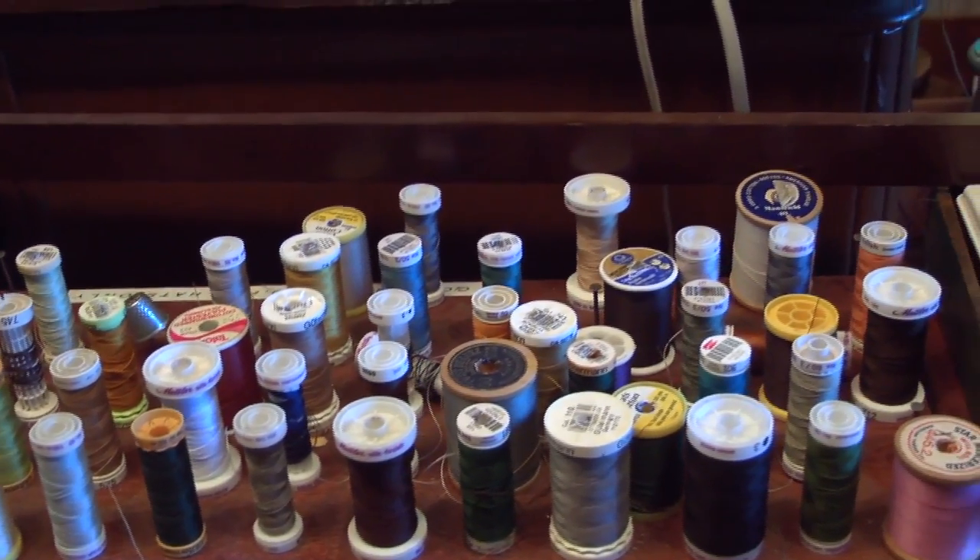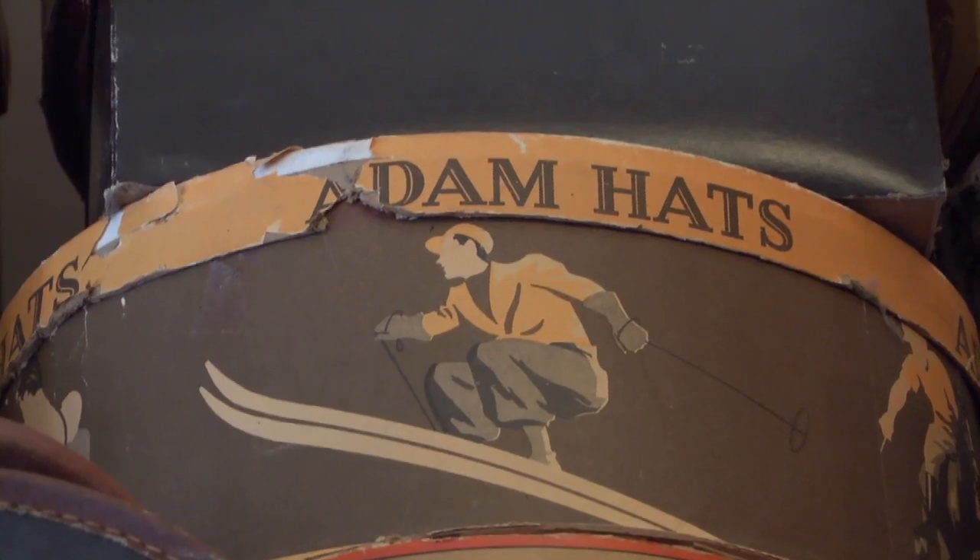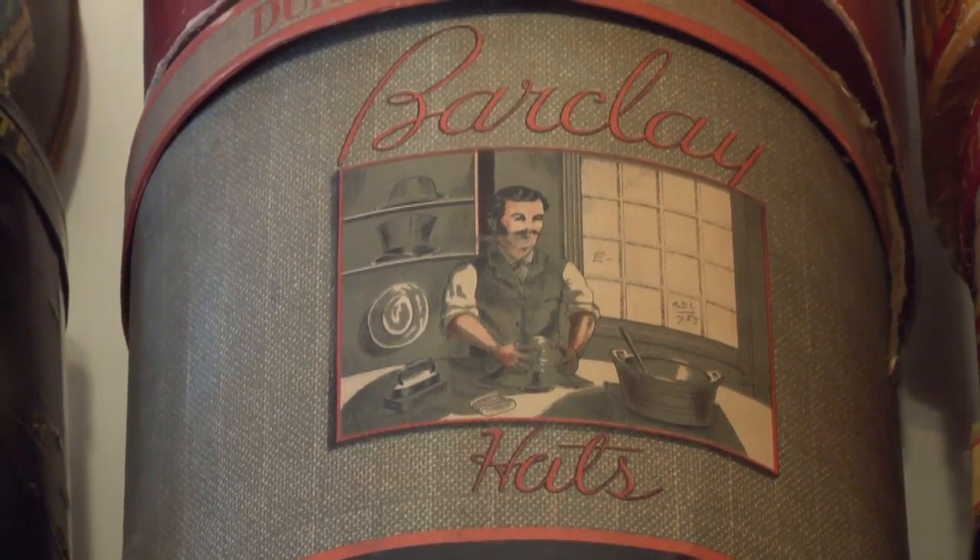We stitch everything with really good thread. We don't use any glue, we don't use any chemicals, so that these hats can be renovated by any other hatter in the world and by us. And thus, they'll last somewhere between 100 and 150 years.